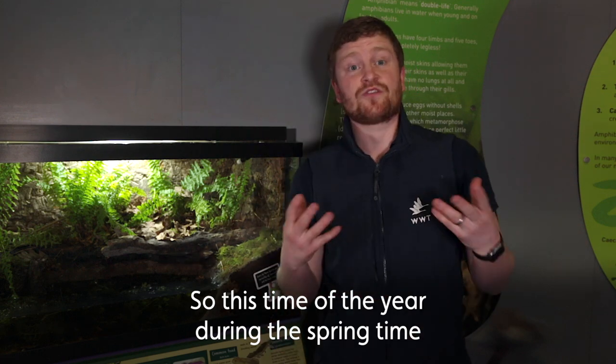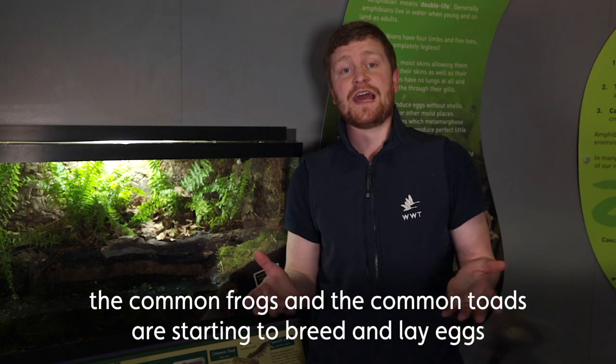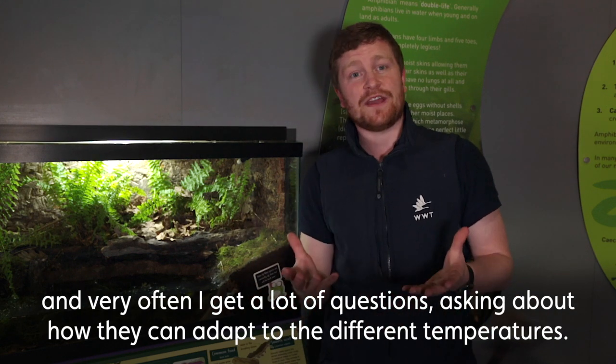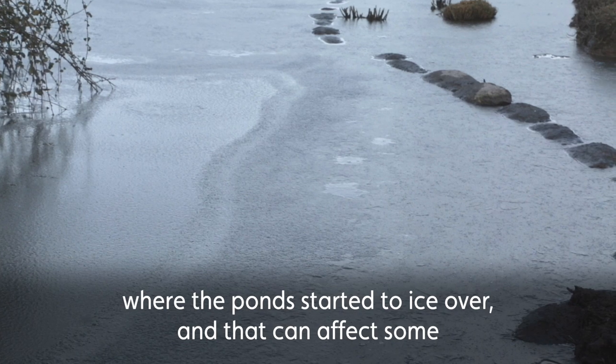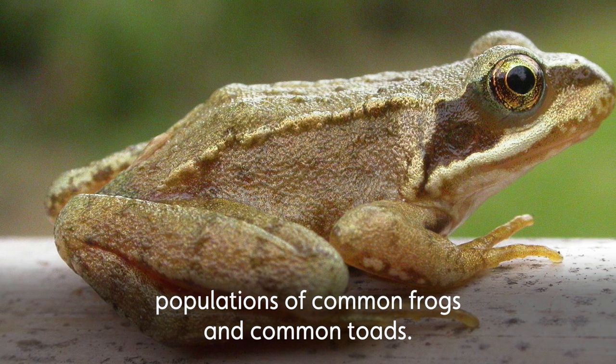During springtime, common frogs and common toads are starting to breed and lay eggs. A lot of questions come in about how they can adapt to different temperatures. We recently had some really cold weather where the ponds started to ice over, and that can affect some populations of common frogs and common toads.